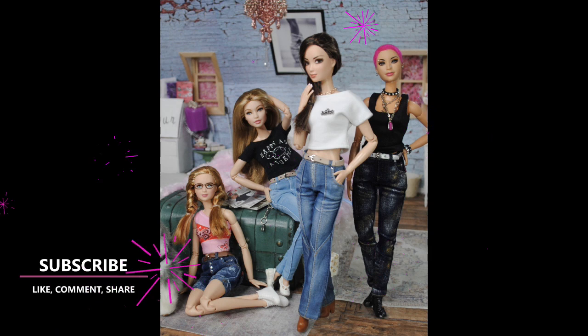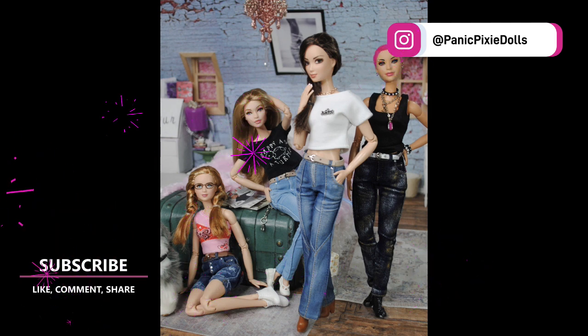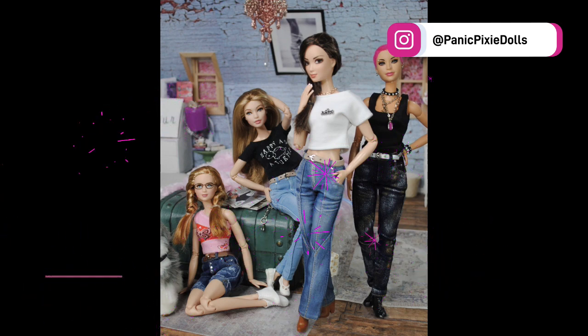Which pair is your favorite? Let me know in the comments below. Follow me on Instagram at panic pixie dolls. Like this video, share this video, subscribe to my channel, ring the bell — all that fun stuff. And we'll see you next time. Thanks for watching.